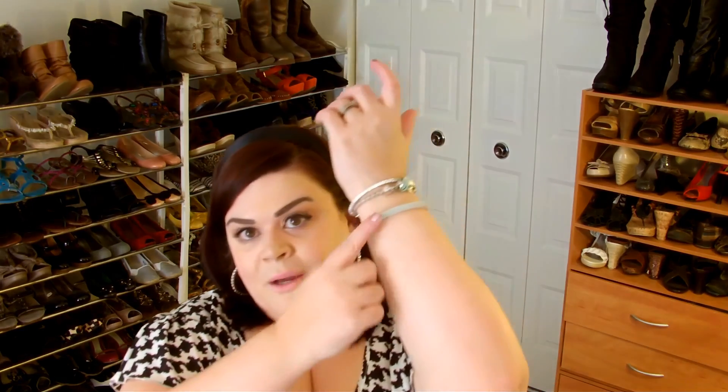My earrings are from Dots — they are rhinestone hoops with rhinestones all the way around the hoop. My bracelets: I'm wearing a white bracelet from Dots, my charm bracelet from Soul Fill, and then a little tennis bracelet from HipHopJewelry.com. So that's my jewelry for today.